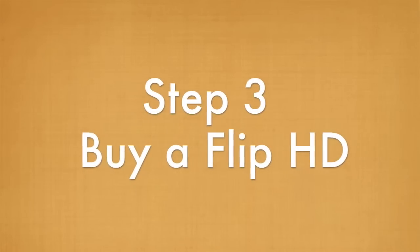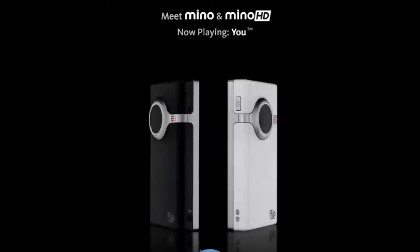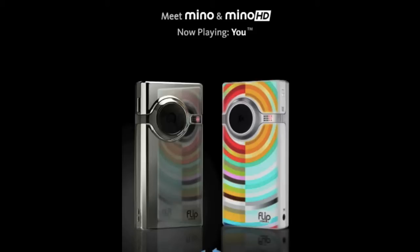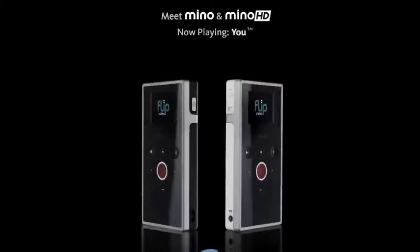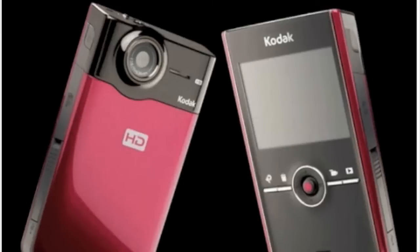The next thing you're going to need to do is get a flip high-definition camera. The Mino is a flip cam that's probably the most popular, and it's the one that I use — you're actually watching the Strategy Memo being shot with it right now. Kodak has also come out with one, and I think that's going to be a really interesting competition. I'm already looking closely at the Kodak.